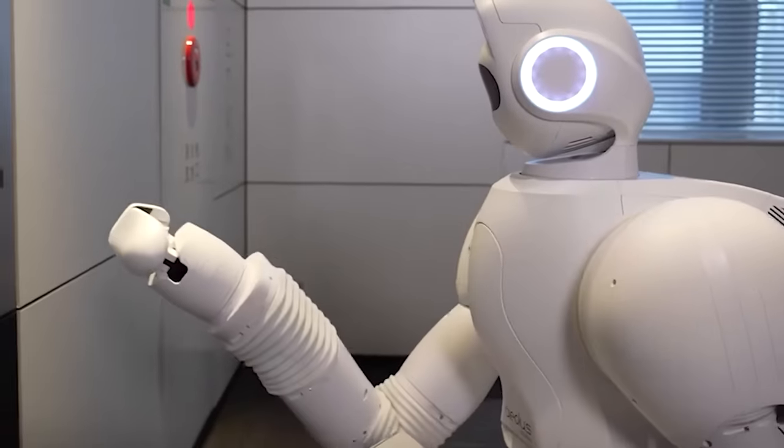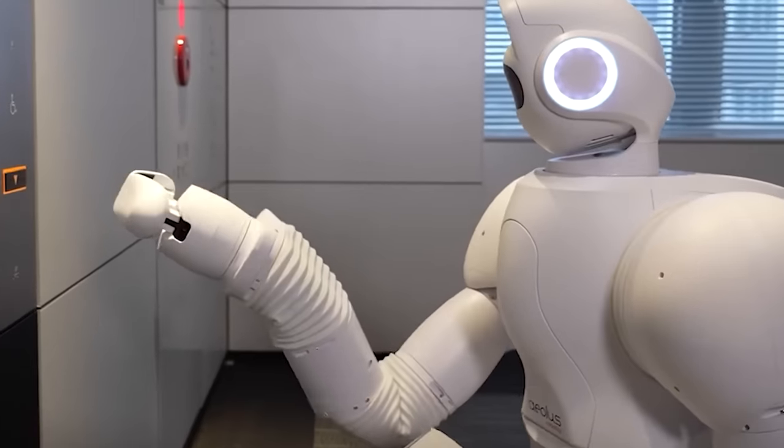Undoubtedly, robotics stands as one of the world's fastest-growing technology sectors, and here's the evidence.